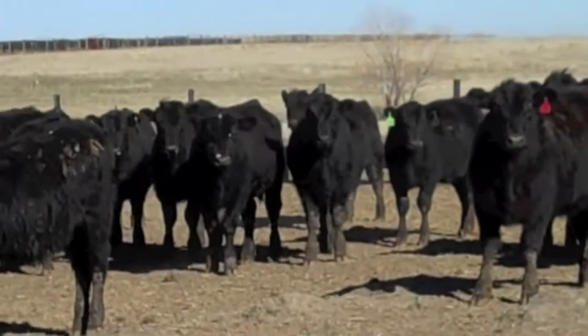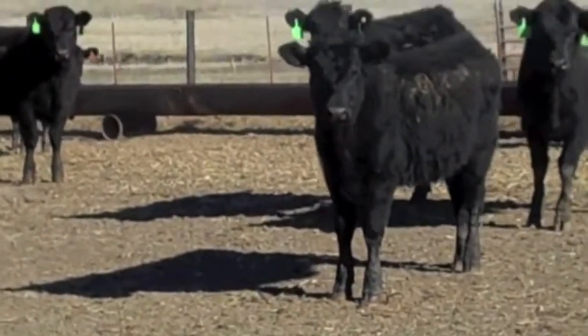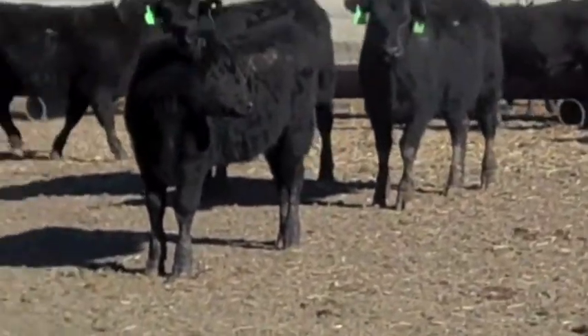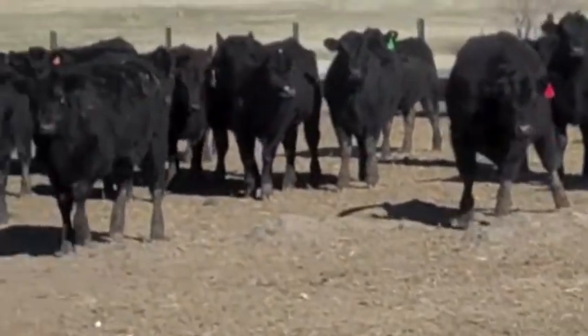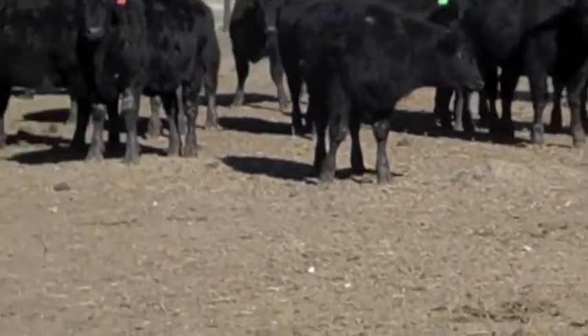Again, there are some cuts in here obviously. I mean, that heifer right there — she's a feeder cat, she's in here, a little straight black heifer, no irritate, she's a feeder cat. But you can go through this group and get a great group there.